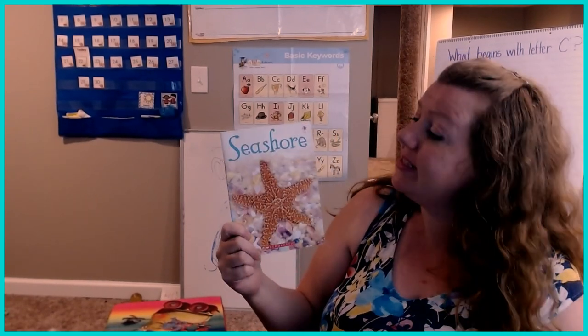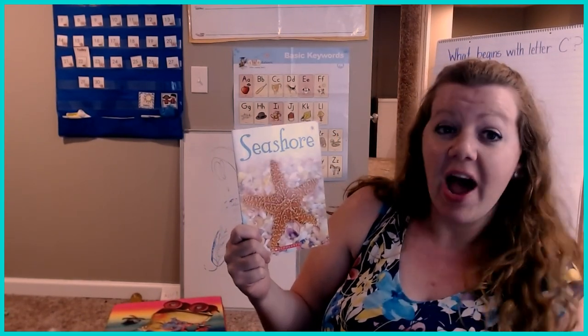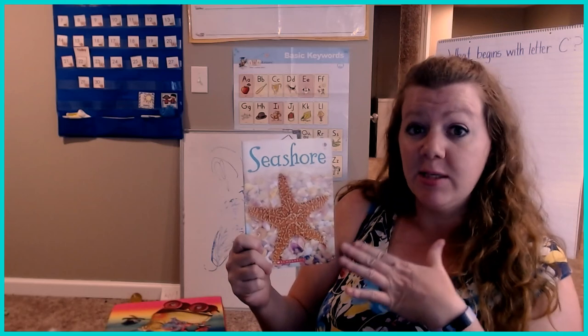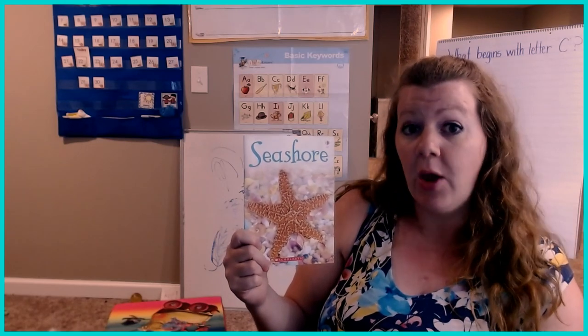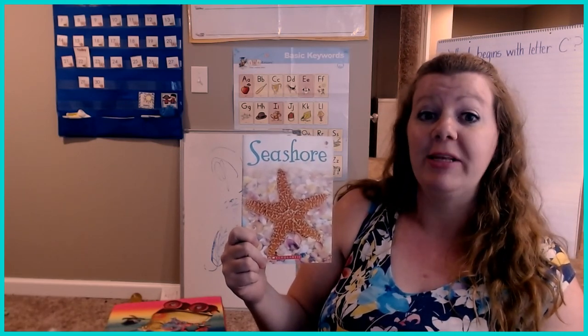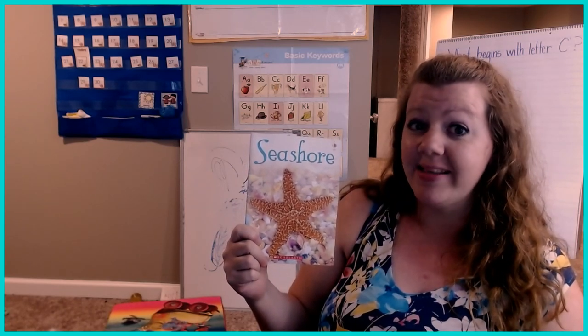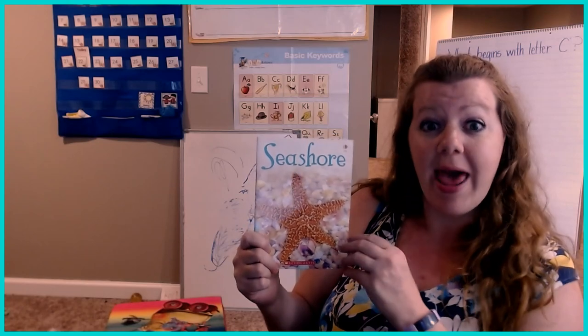Hi guys! Today we're going to read Seashore. It's a non-fiction informational text instead of a story. So in this book we're not going to hear a story — we're going to hear information about the seashore so you can learn some things, some new facts about the seashore and what happens there.